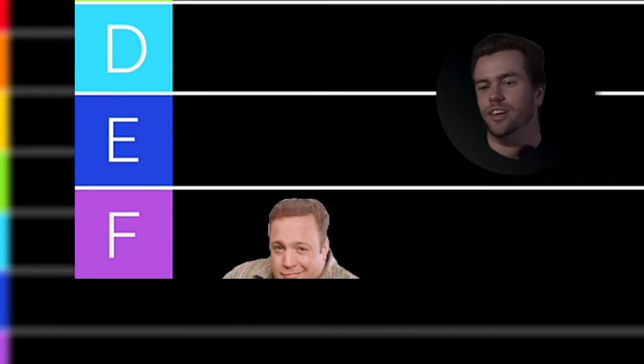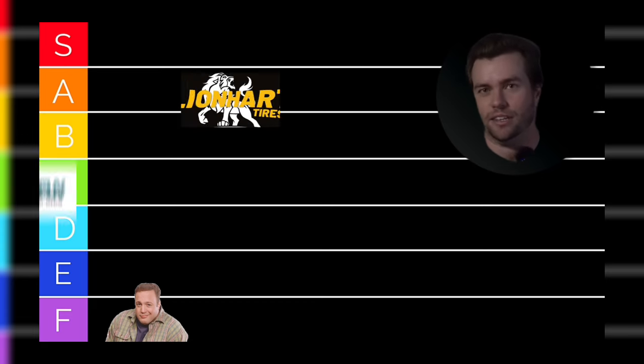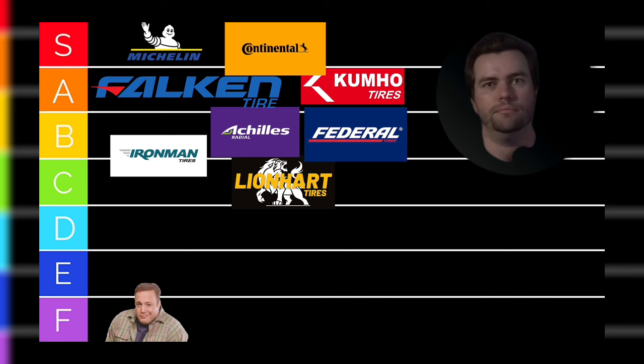You've got a nice car and nice wheels — but why Lionheart tires? Maybe he thinks he's going to de-bead. He's already got a bit of stretch, so maybe he's just anticipating it. There's like a tire tier list: you've got brands like Lionheart at the bottom, then a little above that like Federal and Iron Man, then nicer stuff like Achilles, then Falken and up from there. So get some better tires.